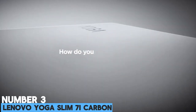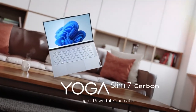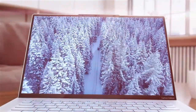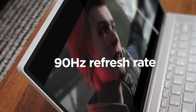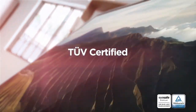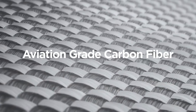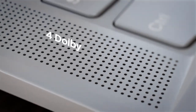Number 3: Lenovo Yoga Slim 7i Carbon. For anyone whose measure of success in a laptop is a barely-there weight, it's hard to fault Lenovo's aptly named Slim Yoga 7i, which weighs in at under a kilo and honestly feels more like you're holding a newspaper than a decently specced Windows machine. Made of a combination of carbon fiber and aluminum, it's one of the most portable Windows devices you can get, offering a gorgeous touchscreen. Crucially, Lenovo hasn't skimped on the processor, with a decent Intel Core i5 rather than the slower chips you often get in wafer-thin portables.